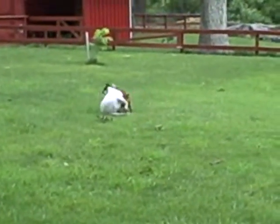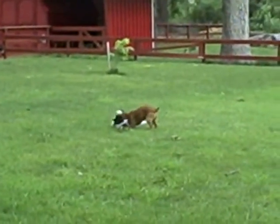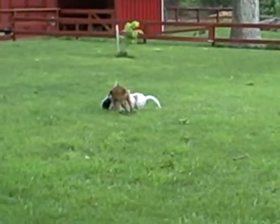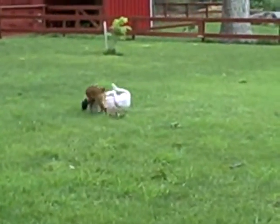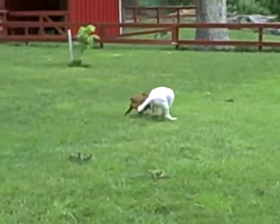Bowie is one that we rescued from the pound and he's a blue heeler mix — I think it's blue heeler and basset hound — but they have more fun. What we're going to do is get a particular book on how to train your dogs.